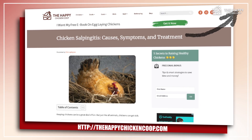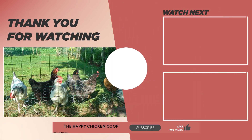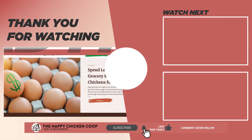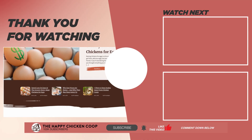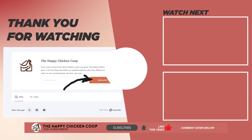If you want to learn more about chicken salpingitis and other related frequently asked questions, you can click this link for the full article. I hope you find this video helpful. If you do, please give it a thumbs up and share it with your friends. You can also check out our website at thehappychickencoop.com or subscribe to our email newsletters for daily tips and tricks in raising a backyard flock. Thanks for watching!